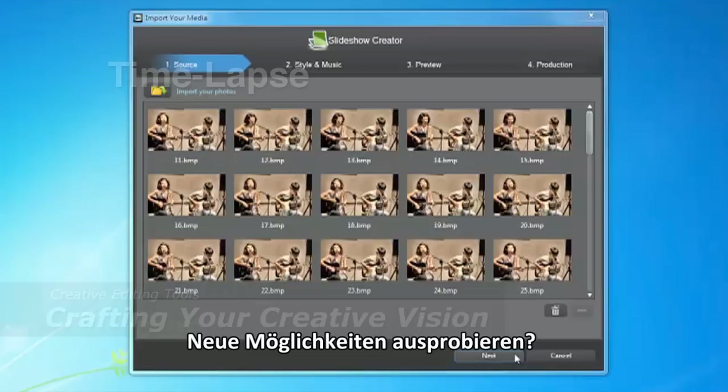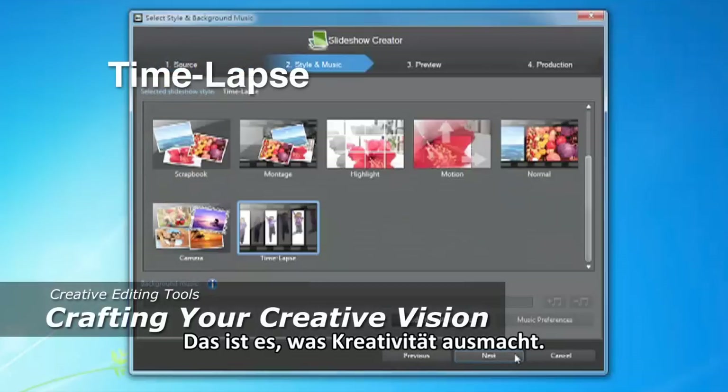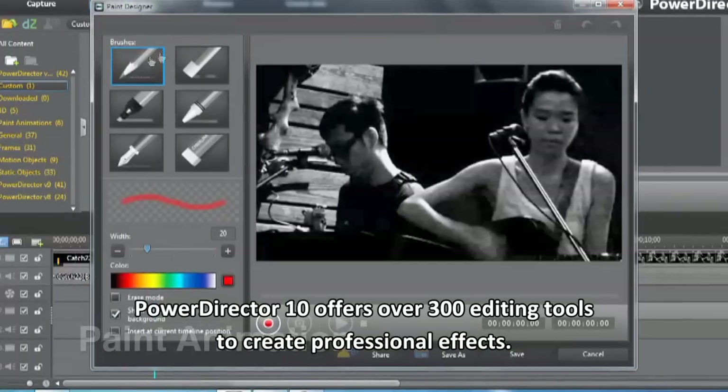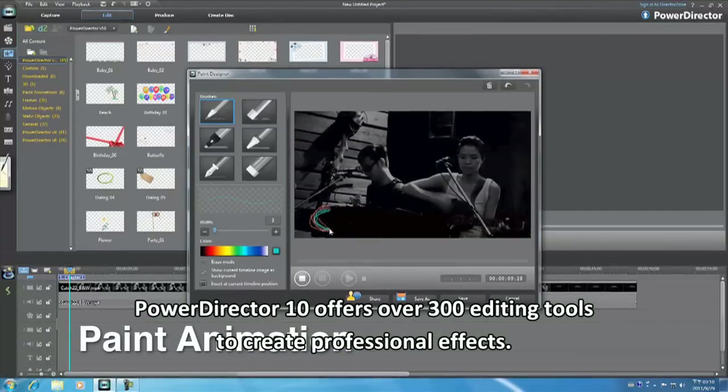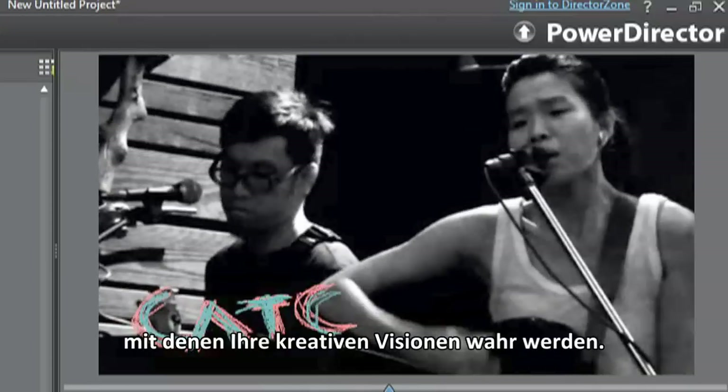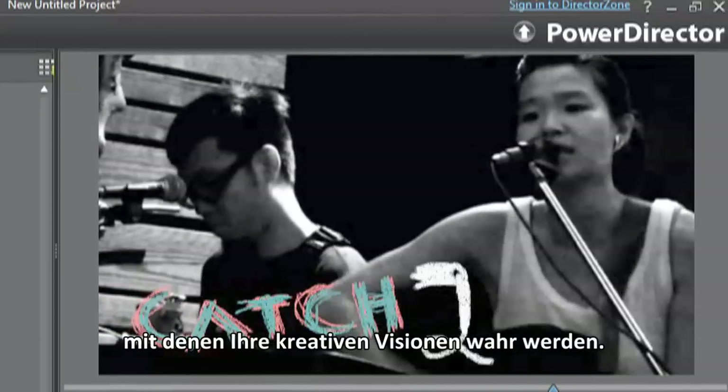Exploring new possibilities — that is what being creative is all about. PowerDirector 10 offers over 300 editing tools to create professional effects. You've got all you need to realize the most creative visions.